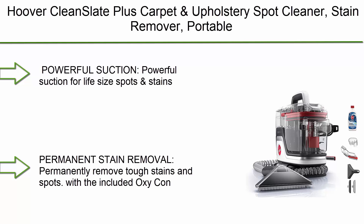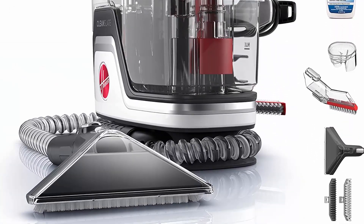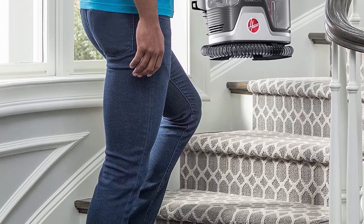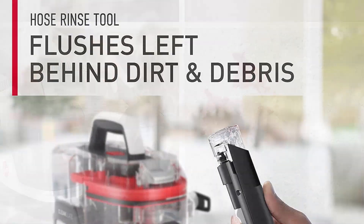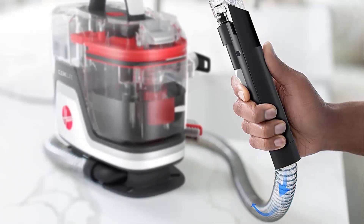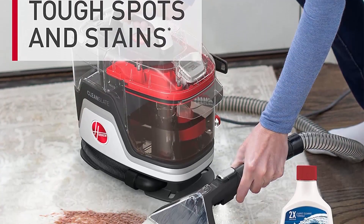Top 1: Hoover Clean Slate Plus Carpet and Upholstery Spot Cleaner Stain Remover Portable FH14050. Powerful suction for all sizes of spots and stains. Tools for every mess — includes a 7-inch wide path tool for large areas like stairs and a tight spot tool for crevices and tough-to-reach areas. Permanently remove tough stains and spots with the included OxiCon formula.